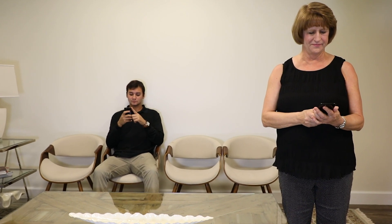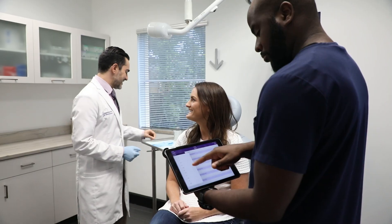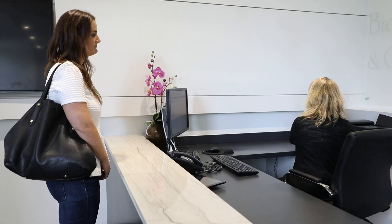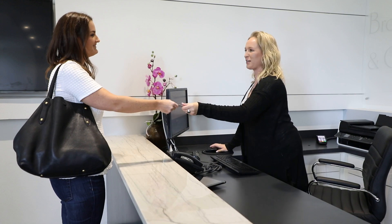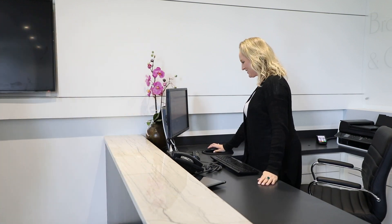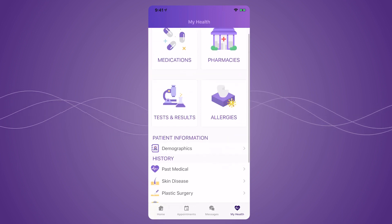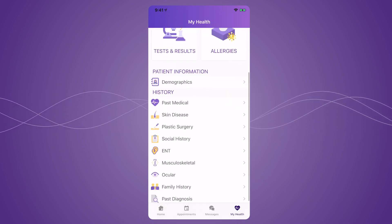Patients frequently comment on how great our patient experience is, and that never comes down to one thing. It's not just the physician or the MA or the coffee in the lobby — it's all of it, and all of it includes the EMR. Our patients use the portal, they love the portal, and it just makes it a seamless integration into our practice because it fits our brand.